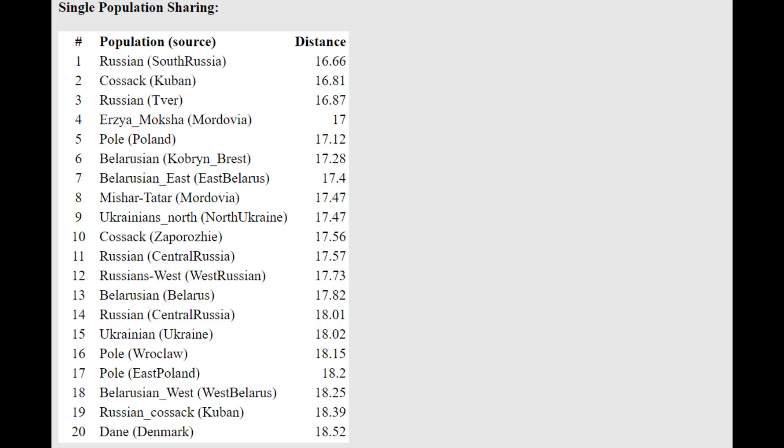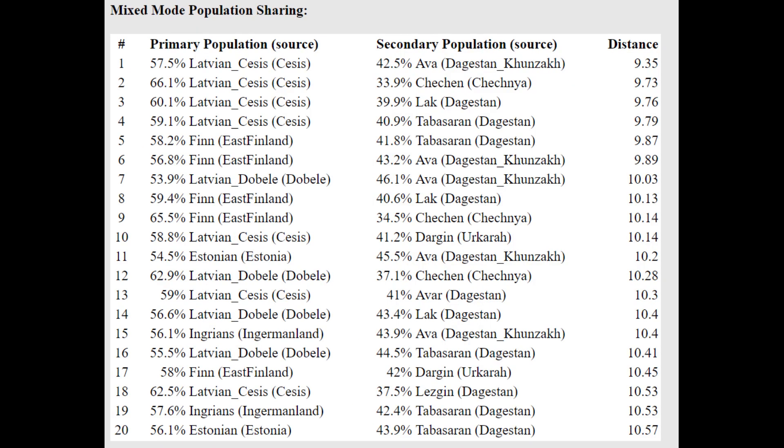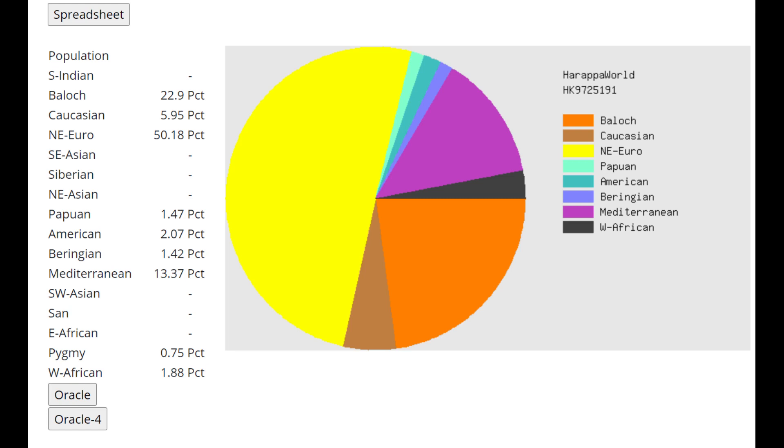He's closest to various Russians, Kazakhs, Moksha, and Poles. So in terms of this calculator his oracle is most similar to Eastern Europeans. He's getting modeled as a mixture of Latvian plus Dagestan, or Latvian plus Chechen, or Finnish plus Dagestan — a mixture of seemingly Northeast European and somebody from the Caucasus.